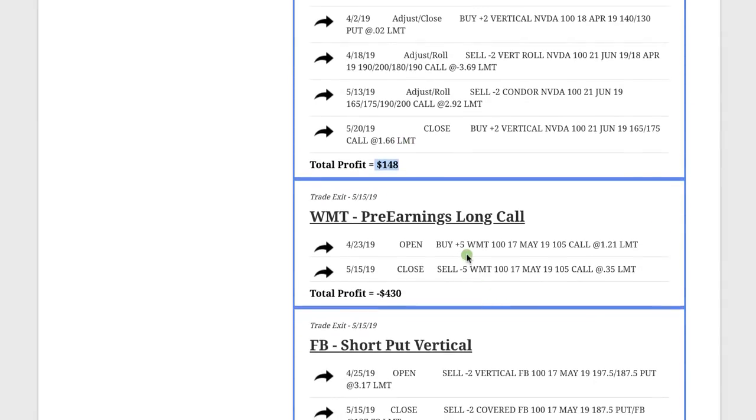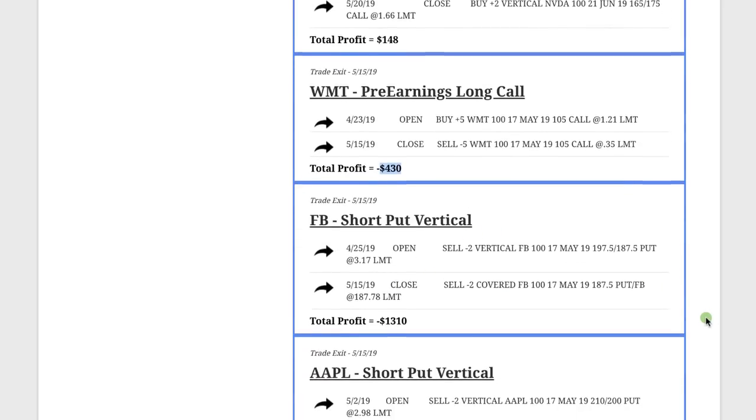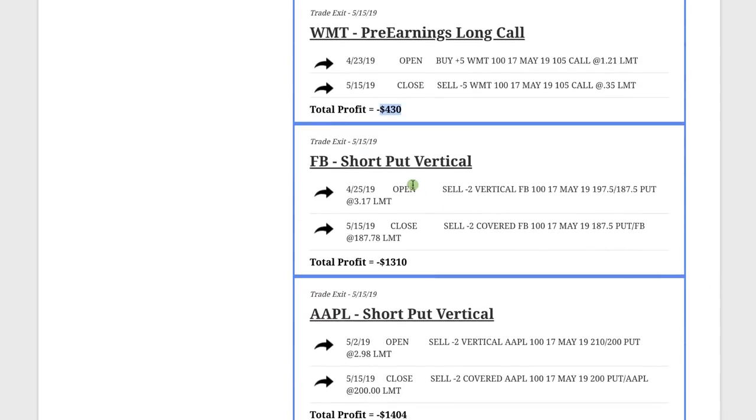In Walmart, we did a pre-earnings long call — we just never got the upside momentum going into earnings that we wanted, so we took a loss of $430. Facebook and Apple were the two bigger losers I mentioned — we had short put verticals, which are bullish positions. We were looking for prices to go higher, but the market kind of collapsed momentarily, so we ended up taking a loss on Facebook of $1,310 and Apple of $1,404.